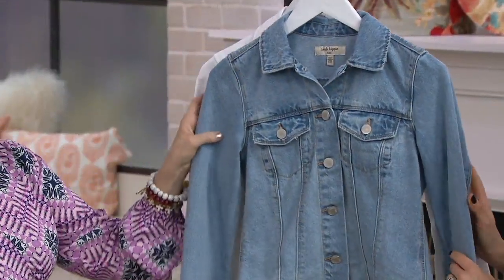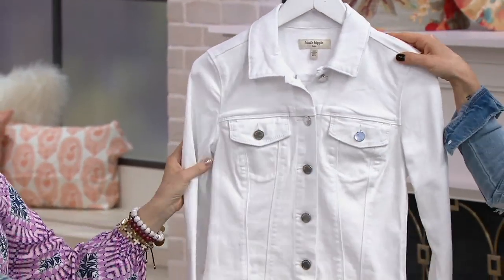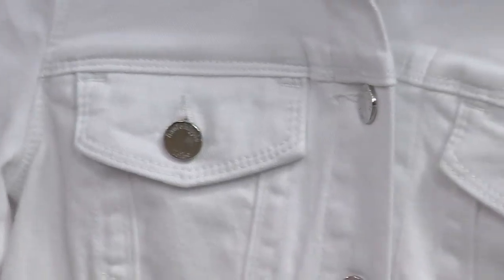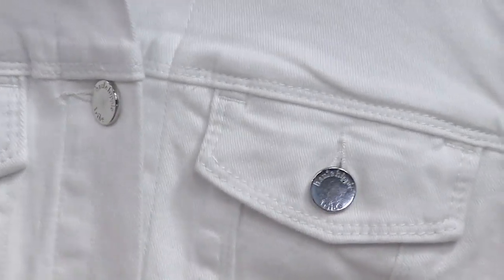Melissa is in the beautiful light wash, but we talked about white shoes in the last show. We also have this in a gorgeous white with the silver buttons. I'm the geek that has to have the jean jacket, the white jean jacket with the gold buttons, and the white jean jacket with the silver buttons.